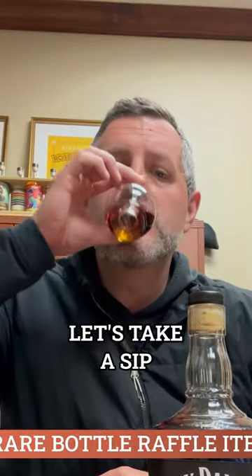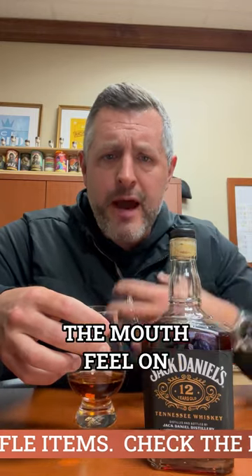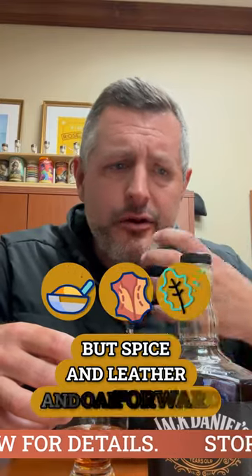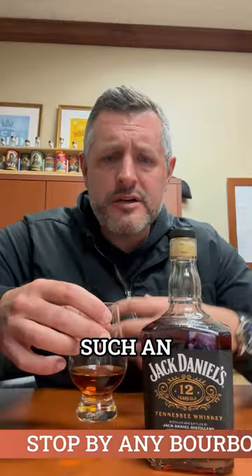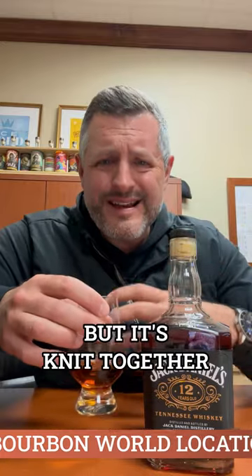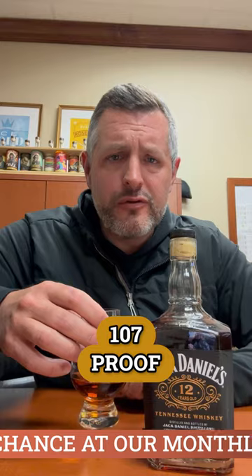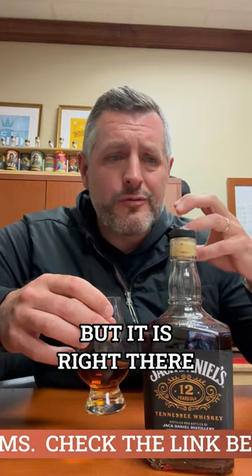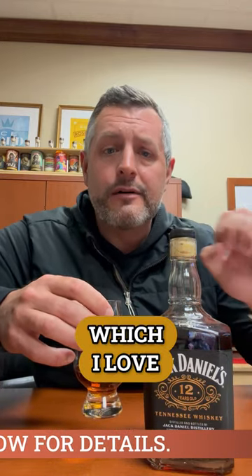Let's take a sip. So rich. The mouthfeel on these is so rich, so sweet. But spice and leather and oak — all at the same time — it's such an explosion of flavor, but it's knit together so nicely, so well. It's so drinkable. 107 proof — that's the perfect proof for any whiskey, in my opinion. At 12 years old, it's not too oaky, but it is right there, right up to the line, which I love.